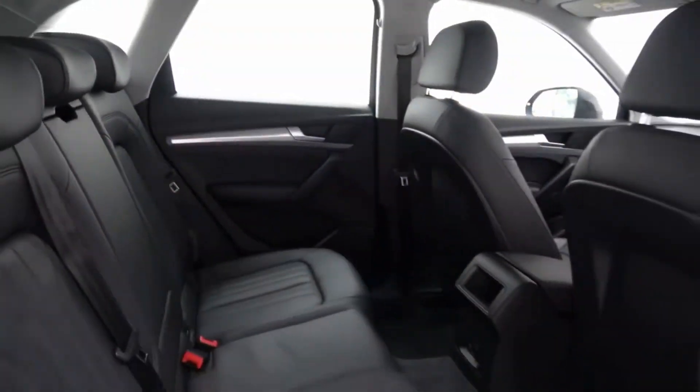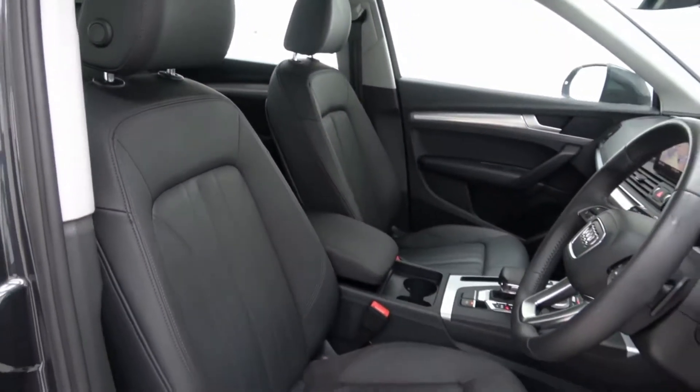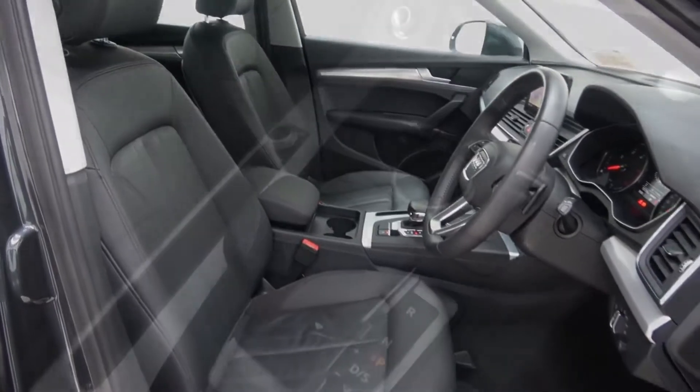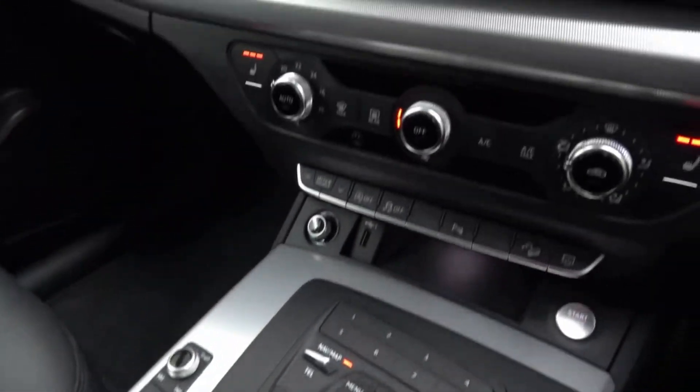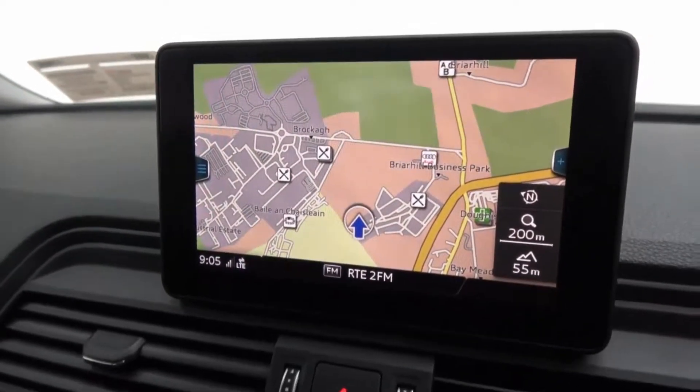Interior features include black leather with aluminium inlay, heated front seats with electric lumbar support, Audi MMI radio with satellite navigation, front and rear parking sensors, Audi smartphone interface, and Audi Connect.